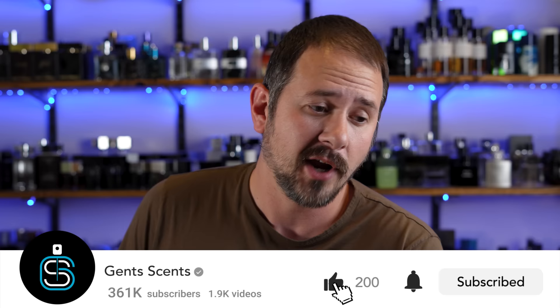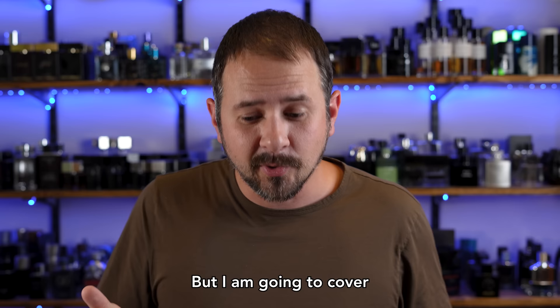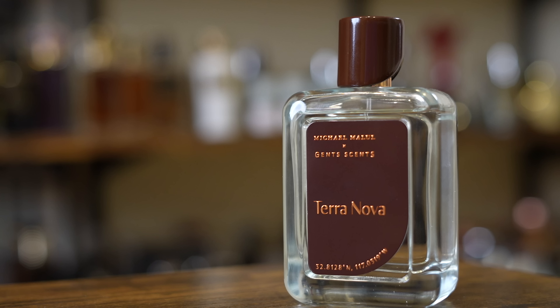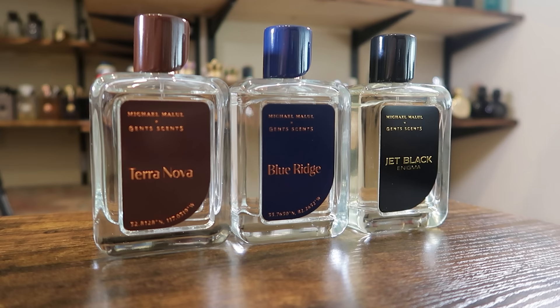So this is a massive line of fragrances — so many different scents — and I'm not going to cover every single one of them because most are really close to impossible to find unless you want to go to eBay and pay jacked-up prices. I am going to cover each fragrance you could realistically find in retail stores or discounters, at least in the U.S., which is still 12 fragrances. I'll have each linked in the description below. And even though it's not Jean Paul Gaultier, my fragrances Blue Ridge, Terra Nova, and Jet Black Enigma are available at every Perfumania store in the United States. Terra Nova was nominated for men's fragrance release of the year. You can also order online using code Gentsense for 20% off.